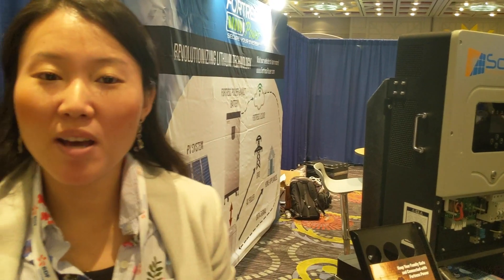My name is Jing Yu, I'm the managing director of Fortress Power. We are a lithium battery manufacturer and we make lithium iron phosphate batteries which last very long. We guarantee 6,000 cycles, and that's more than 10 years.